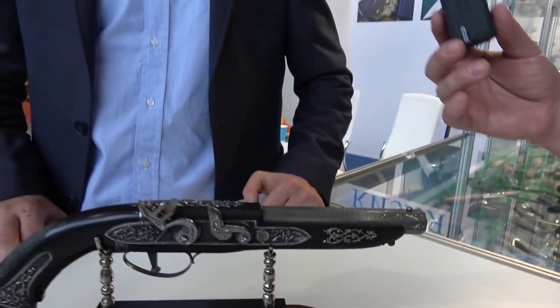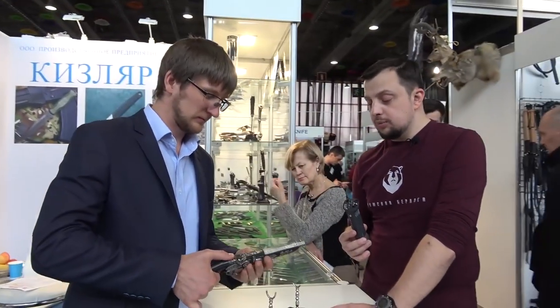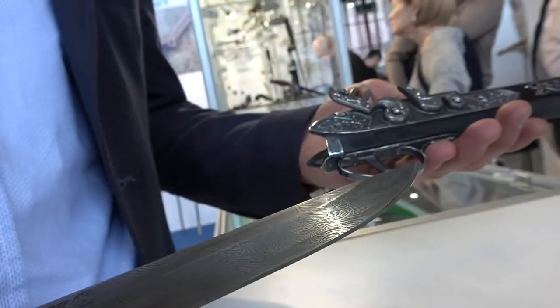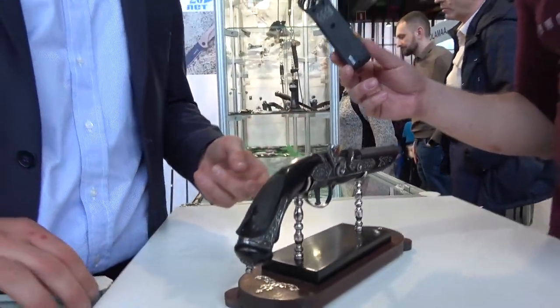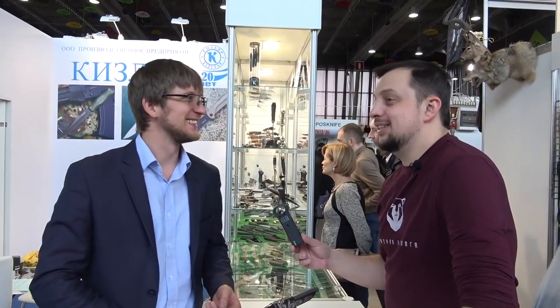Actually, we didn't publish the clip about the designer knives from Dagestan yet — it's going to come out a little later. A beautiful, beautiful, fine knife. Thank you so much. We're continuing to look for the most expensive one on this exhibition. See you soon.